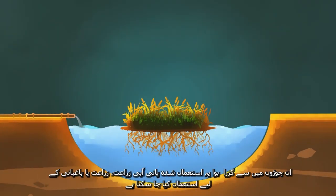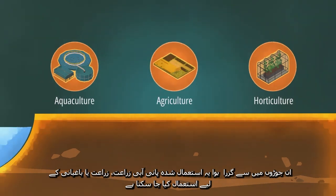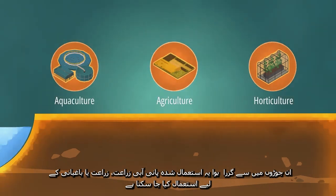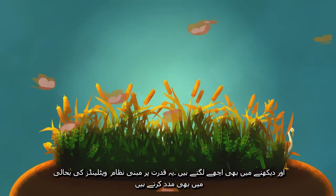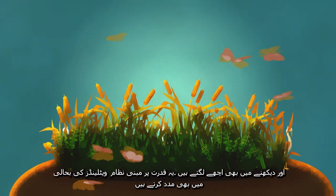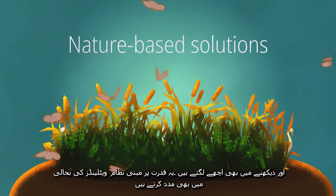The treated wastewater can be used for aquaculture, agriculture, or horticulture, depending on the extent of treatment. The thick vegetation of these FTWs serves as a habitat for several bird species. Moreover, they reduce odor and are aesthetically pleasing. These nature-based solutions help in the restoration of wetlands.